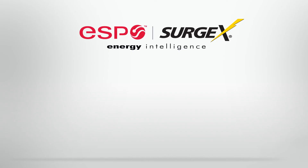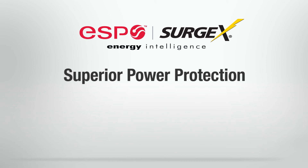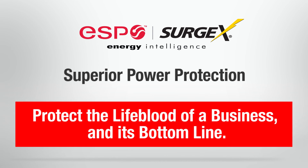These demonstrations have shown how ESP power protection technology creates an insurance policy to protect the lifeblood of a business and its bottom line.